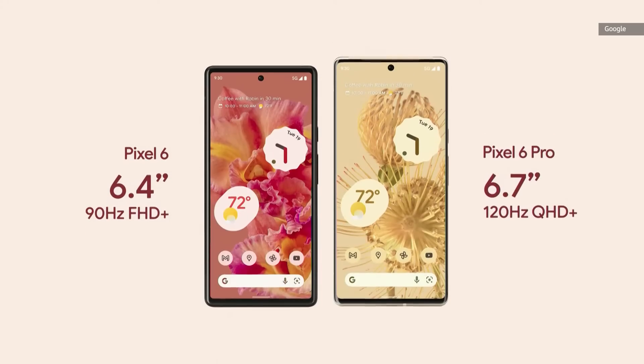Pixel 6 uses a 6.4 inch 90 Hz display and Pixel 6 Pro has a big and beautiful 6.7 inch high resolution waterfall display that really melts into the frame of the device.